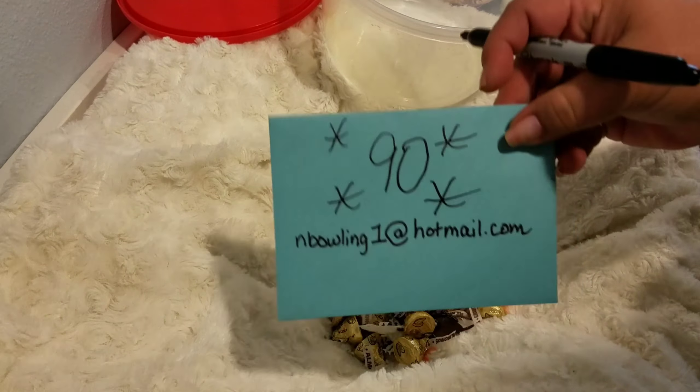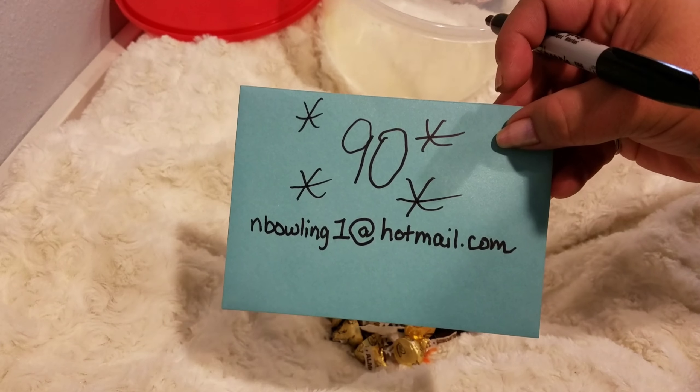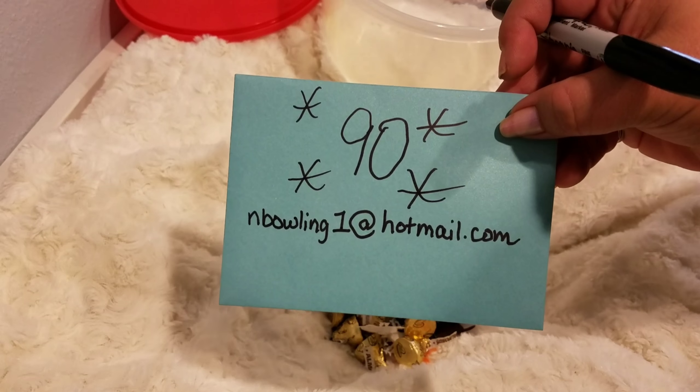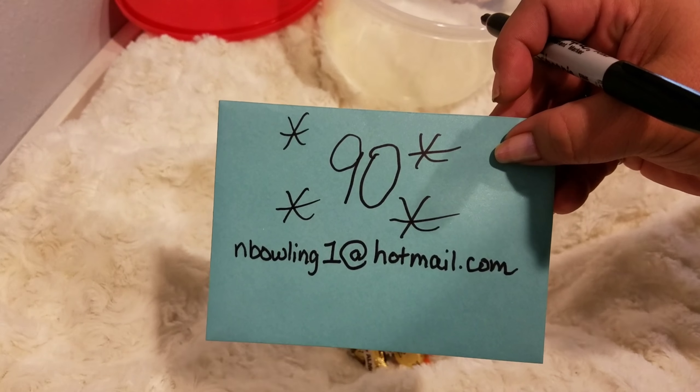So now I'm going to leave y'all for a little bit, and the winner is to email me at nbowling1 at hotmail.com so that I can check your number and verify that you are the winner.